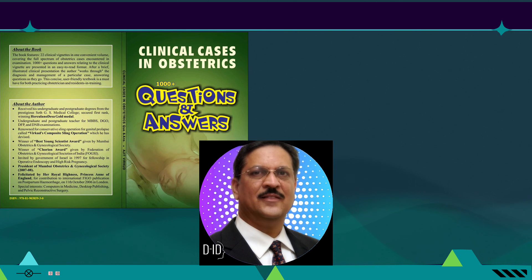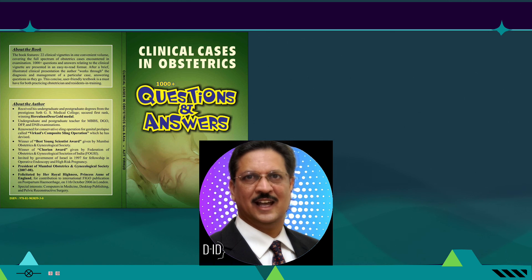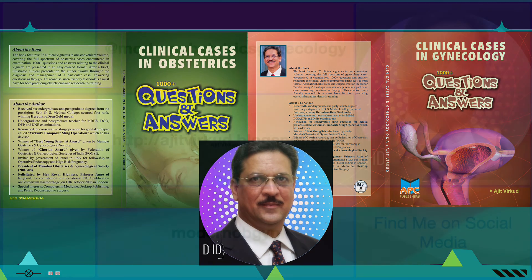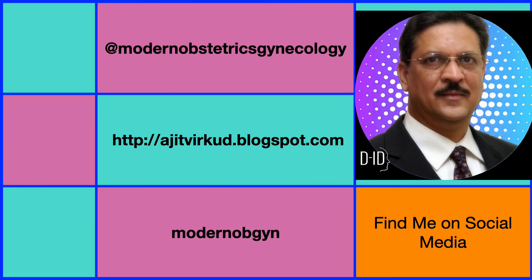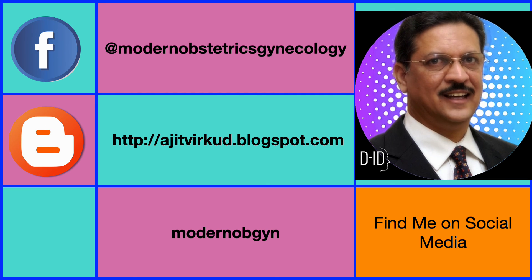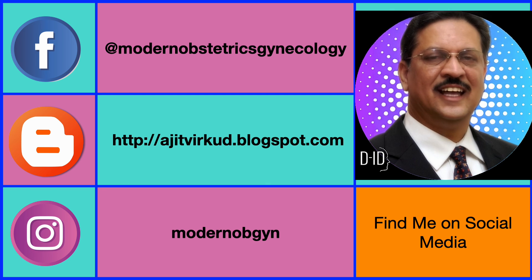I have also published two question-and-answer books which are particularly useful for exam-going students: Clinical Cases in Obstetrics — 1000+ Questions and Answers, and Clinical Cases in Gynecology — 1000+ Questions and Answers. You can also follow me on other social media platforms like Facebook (Meta), Blogspot, and Instagram. The links are given here.